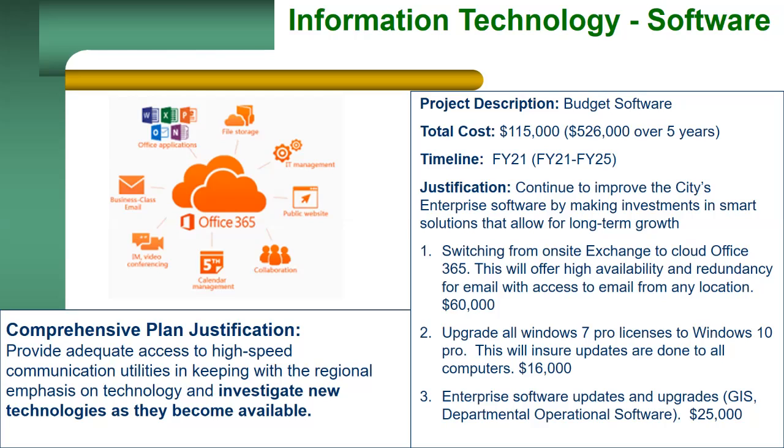We'll be buying out the computer lease. With this, we'll be updating all Windows 7 Pro computers to Windows 10 Pro. This will ensure that the computers are able to maintain all updates.